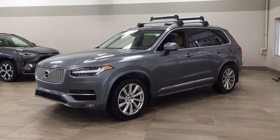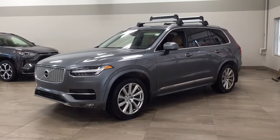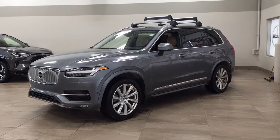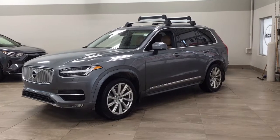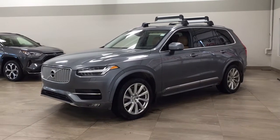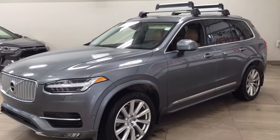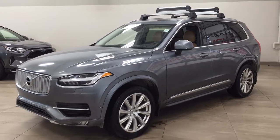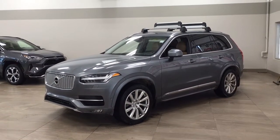Hello folks, welcome to Sherwood Park Toyota located at 31 Automall Road in Sherwood Park, Alberta, Canada. Today I'm going to be showing you this 2016 Volvo XC90 T6 Inscription. The most notable features on this T6 Inscription are its panoramic roof, parking sensors, and heating and cooled front seats. I'm going to go through a couple more features on the inside and outside of the vehicle. Let's get started.